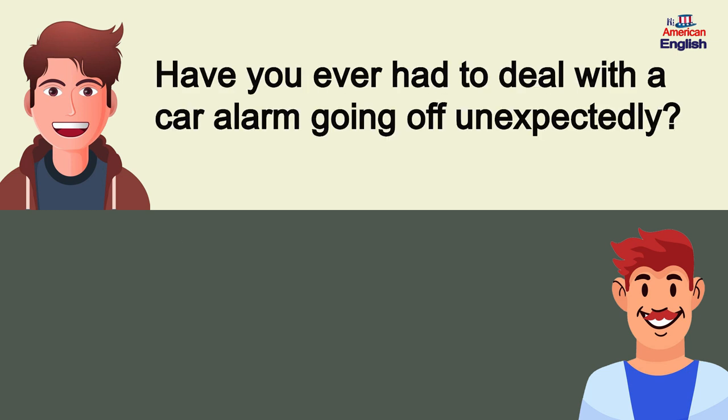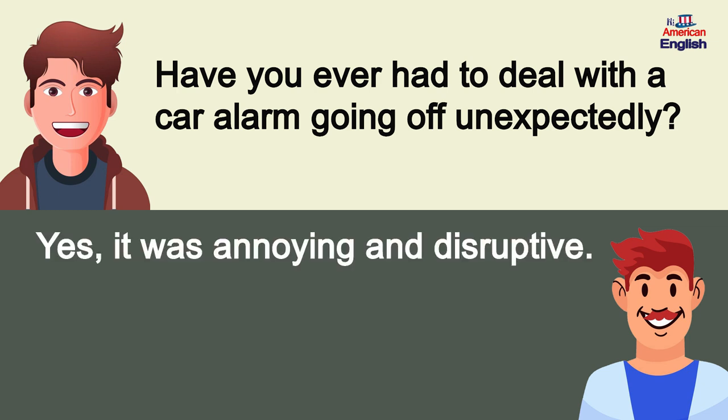Have you ever had to deal with a car alarm going off unexpectedly? Yes, it was annoying and disruptive.